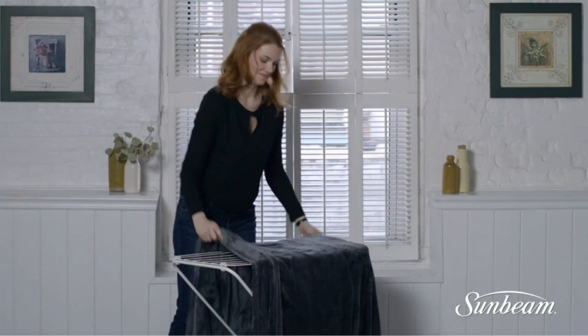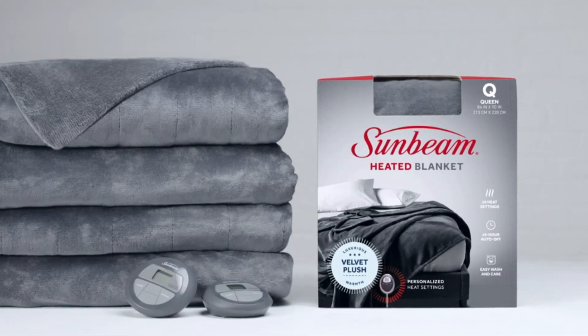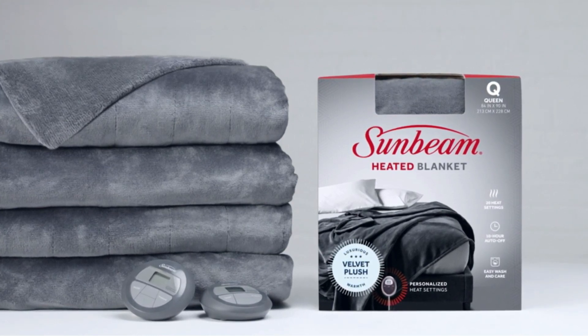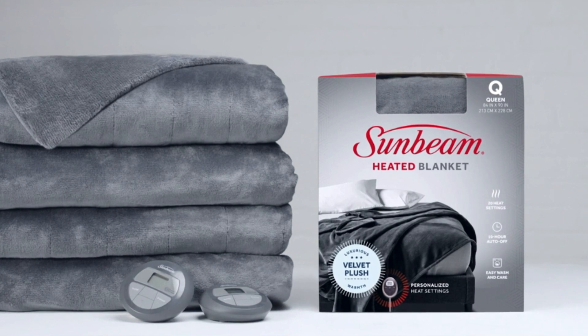Still, even on its highest setting, the blanket was never uncomfortably hot, and we like that it automatically shuts itself off after four hours, which was more than enough time for most lounging sessions.